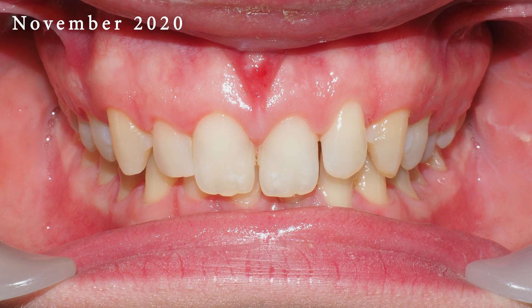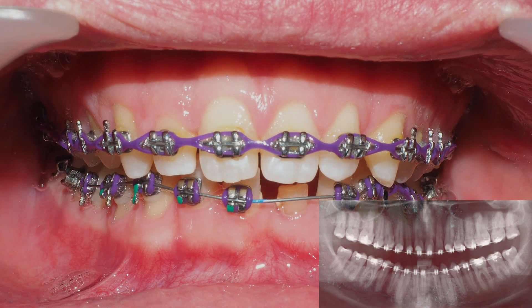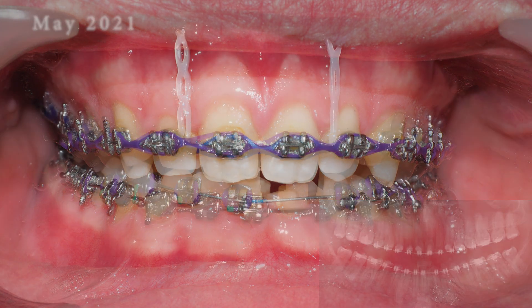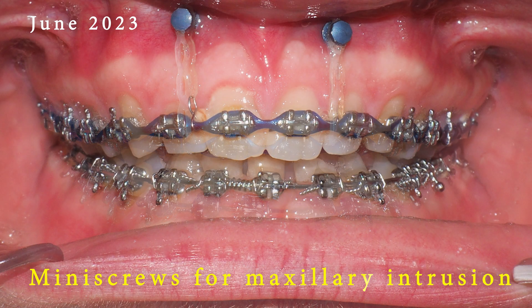While a gummy smile is not necessarily a medical concern, some people may feel self-conscious about its appearance. There are various treatment options available depending on the underlying cause and severity of the gummy smile, including orthodontic treatment, gum contouring surgery, Botox injections, and lip repositioning surgery.